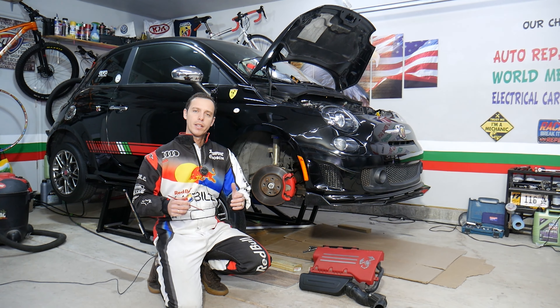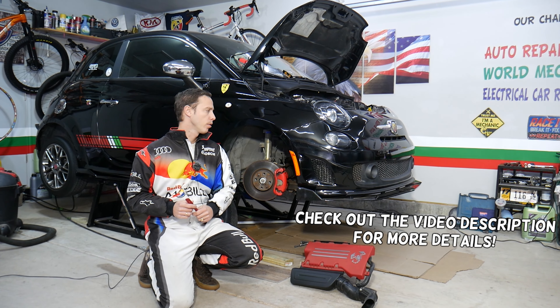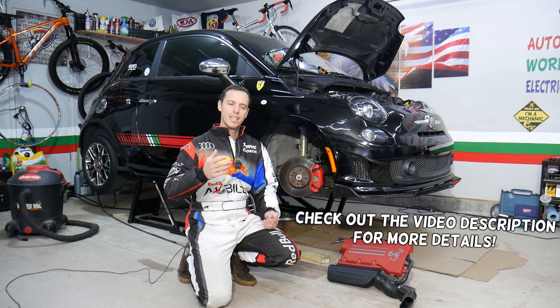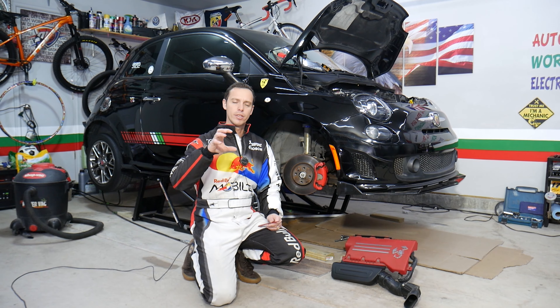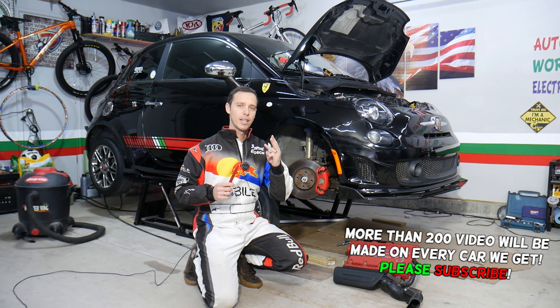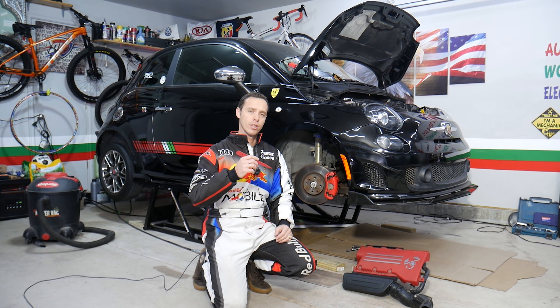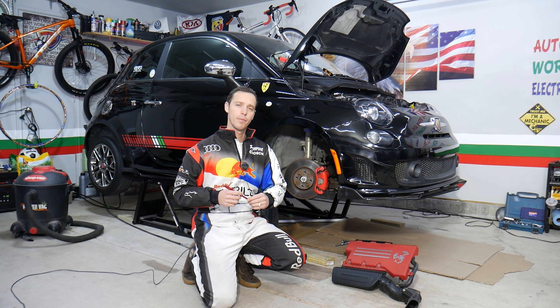Hey guys, welcome back to Electrical Car Repair Life. Thank you for watching and subscribing to the channel. Today will be a super helpful video for any of you guys having a Fiat or Alfa Romeo with the problem where you smell burning oil through the heater vents. Stay with us — we'll explain the top three things that can cause that, including one that people may not think is causing the problem.